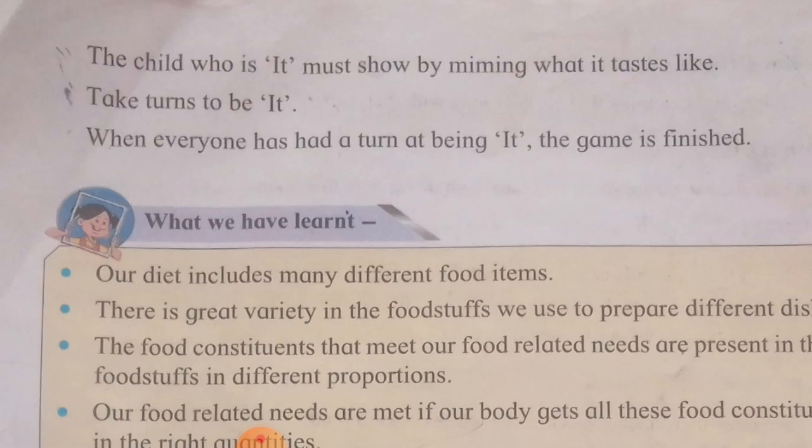Take turns to be 'it'. When everyone has had a turn at being 'it', the game is finished. For example: rock salt, green chili — the player who is 'it' must mime the taste reaction.